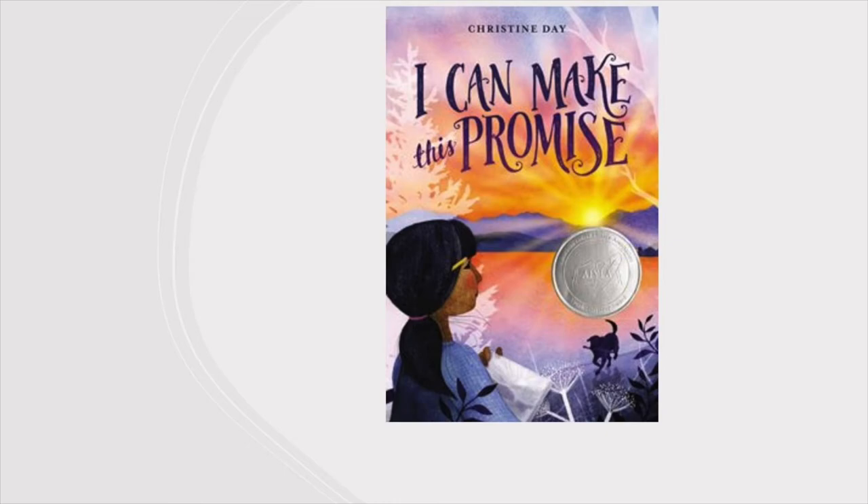Why won't her mom give her straight answers? Enjoy this compelling book of personal discovery. Check out I Can Make This Promise.